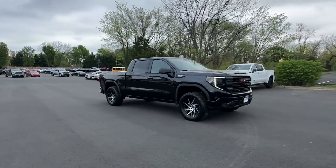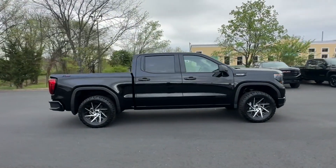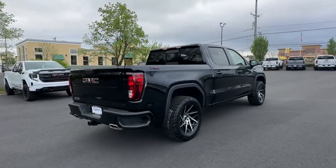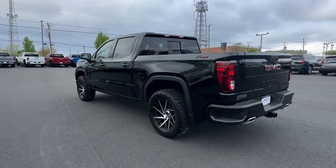2023 GMC Sierra 1500. This pickup truck offers two full rows of seating for premium comfort. It checks off in-demand features which offer more convenience, such as navigation and power driver's seat.